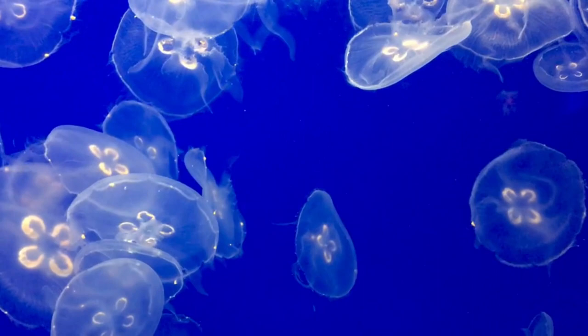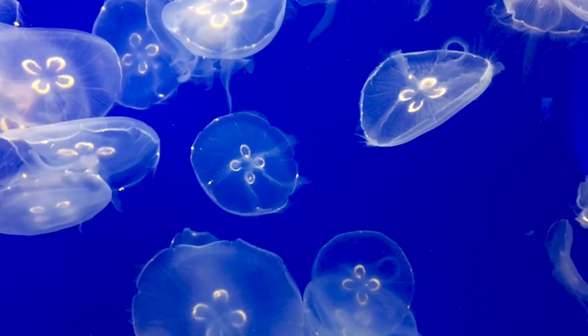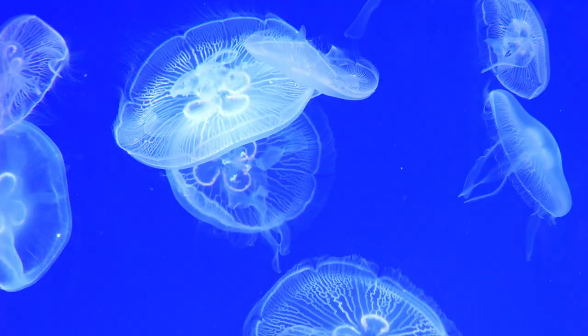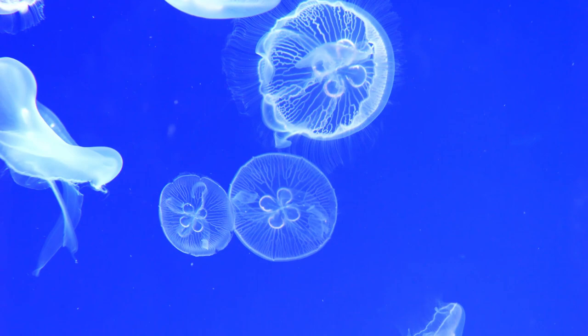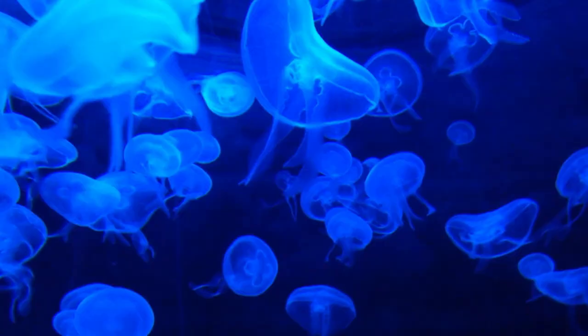Moon jellyfish are some of the most well-known jellyfish, mainly due to the fact that they are often housed in aquariums. They were first documented to be raised in captive care in Japan. Moon jellyfish tentacles, which line the edges of the animal's bell and are far shorter than the tentacles in other jellyfish species, are retractable, like a cat's claws.